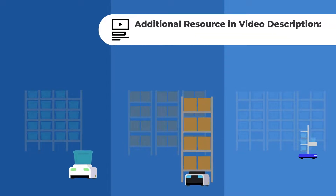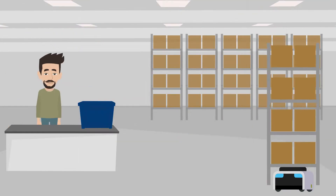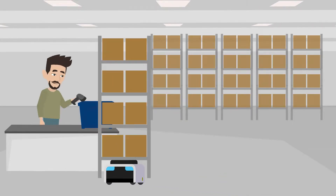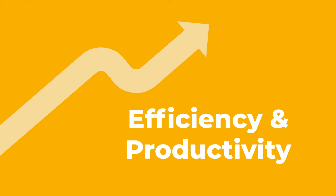Check the resources in the video description to learn about the different types of goods-to-person systems and their use cases. By utilizing goods-to-person technologies, workers can focus on value-added tasks and can process more orders in less time, resulting in increased efficiency and productivity.